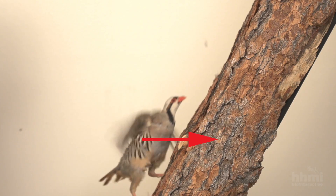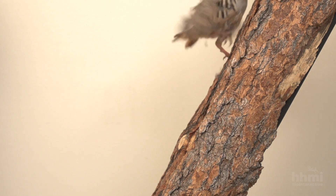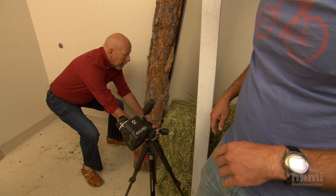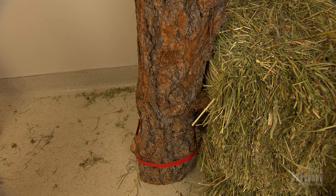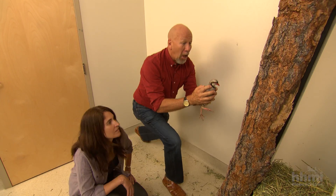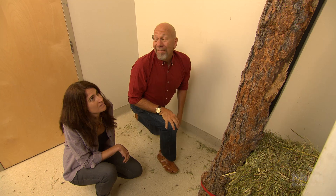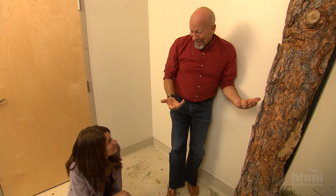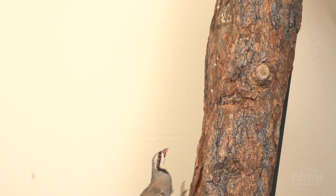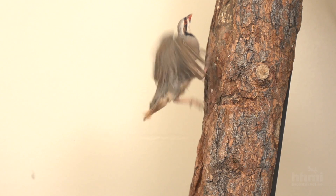And now, a really steep ascent — nearly vertical, like any tree. The animal can fly, but it's still using its legs. Incredible. It's using its wings to pull it towards the tree, but not to fly it up. Using its wings to pull it forward while the legs do the climbing work.